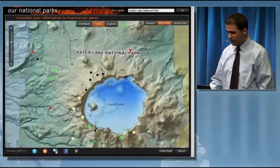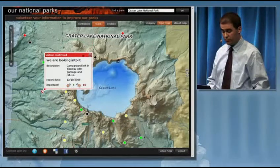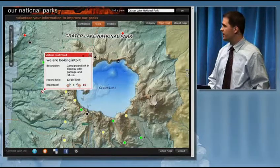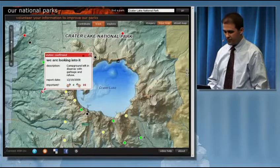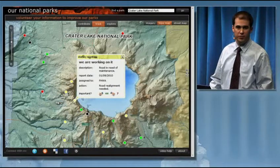The Park Service could then go in and review these reports. When they validate that a valid issue has been raised, the dot turns from black to red, indicating that they're looking into it. The next step is to decide on the course of action and who's responsible. When that's done, the information is updated and the dot turns from red to yellow, indicating that a solution is in progress.